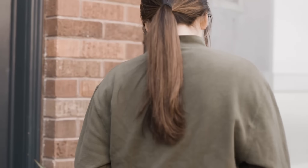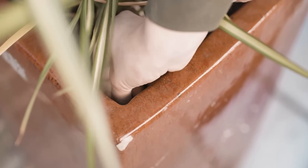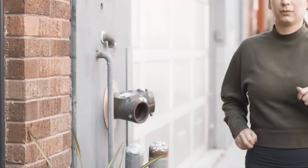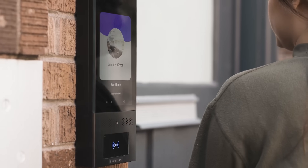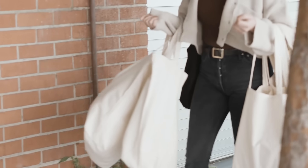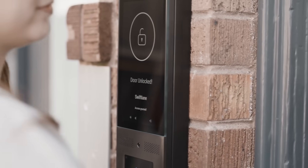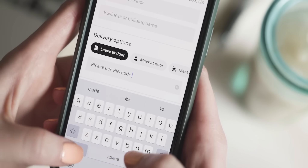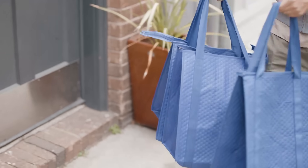With so many options for modern access, you no longer have to worry about traditional keys or having your hands full. Handling visitors and deliveries remotely frees your time, all while keeping doors secure.